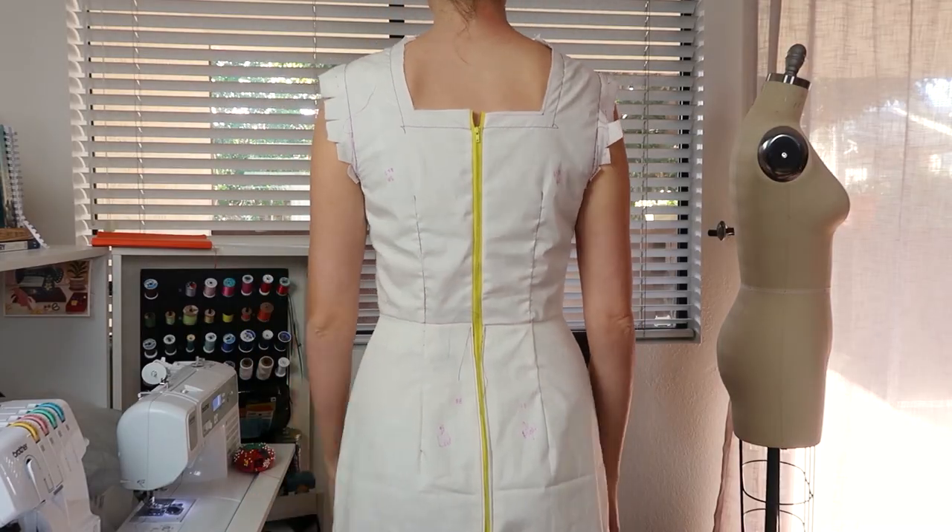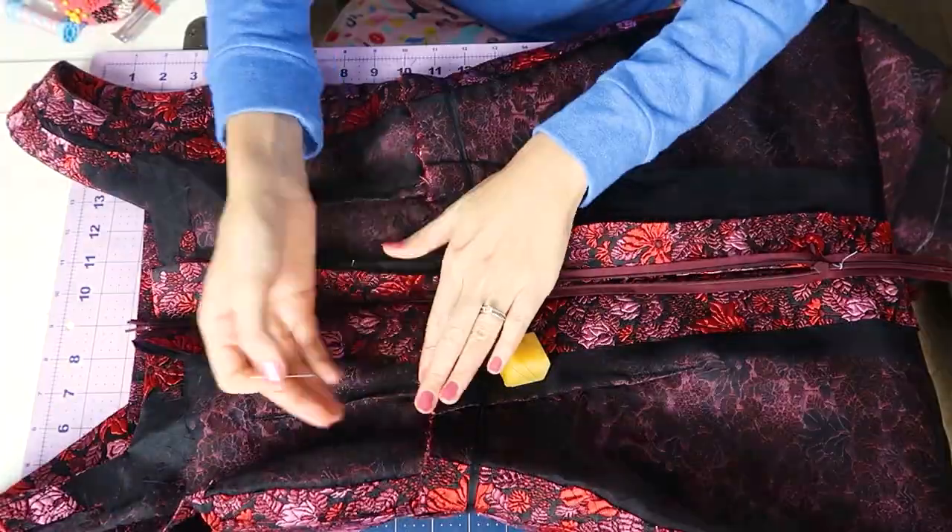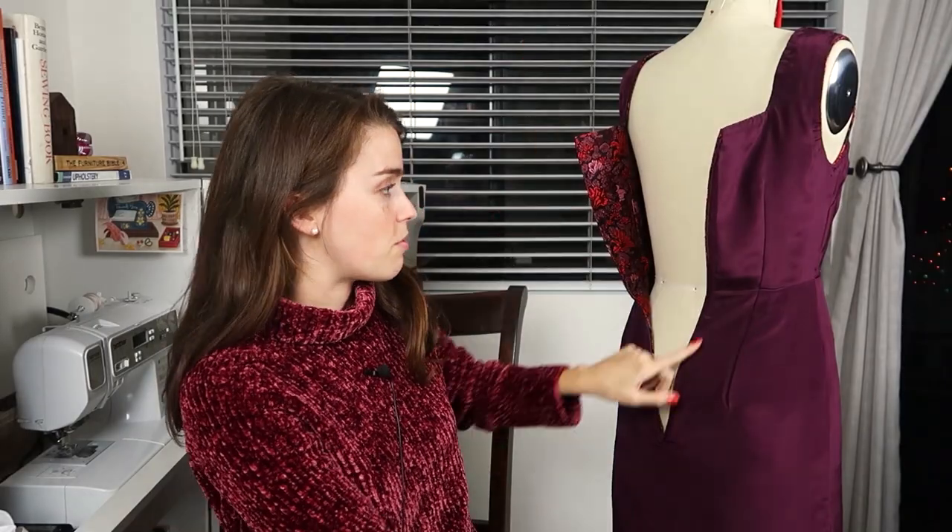In previous episodes I showed you how to perfect the muslin, prepare the underlining, assemble the dress, and attach the lining.